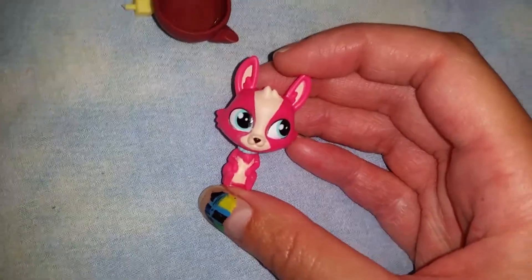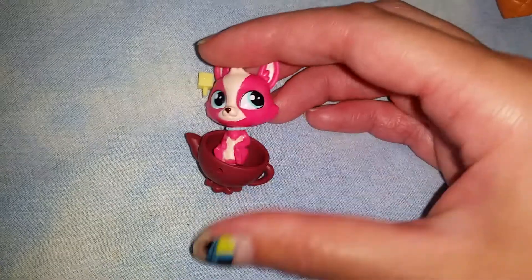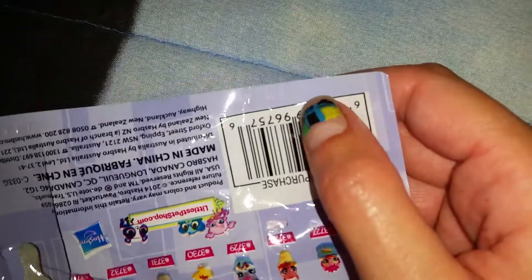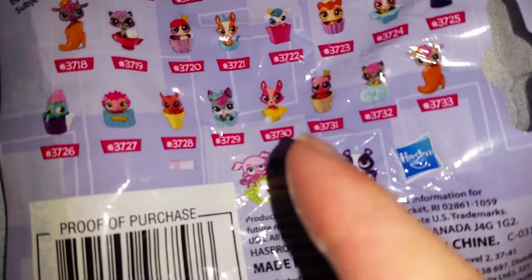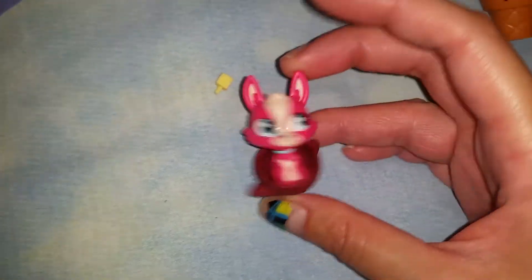I finally got the pink corgi! She is so cute and she comes with this little teapot and sugar. She is letter W on her bag — the letter is usually on the edge of the bag somewhere. She is number 3730. I'm so happy to get the corgi finally; that's the one I really wanted.